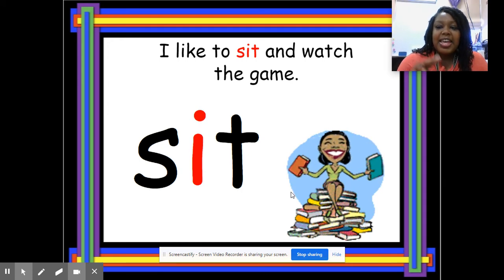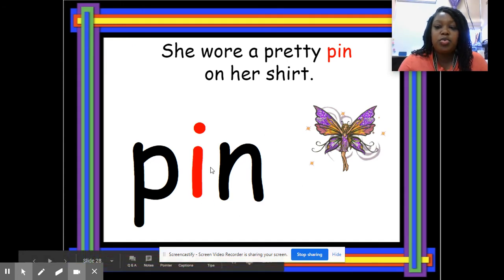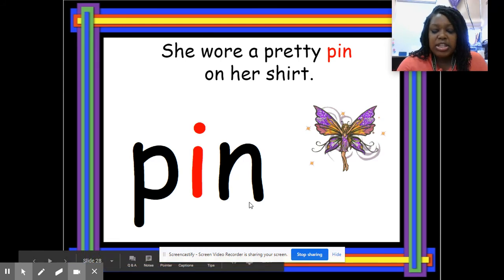I like to sit and watch the game. Spell 'sit' — S-I-T — sit. She wore a pretty pin on her shirt. Spell 'pin' — P-I-N. Now, whenever you add N to a vowel sound, sometimes it changes the sound. The '-in' says 'n,' so whenever you see I-N together, say 'n,' like you're going in a door or in and out of a building. So whenever you see I-N together, say 'n.'